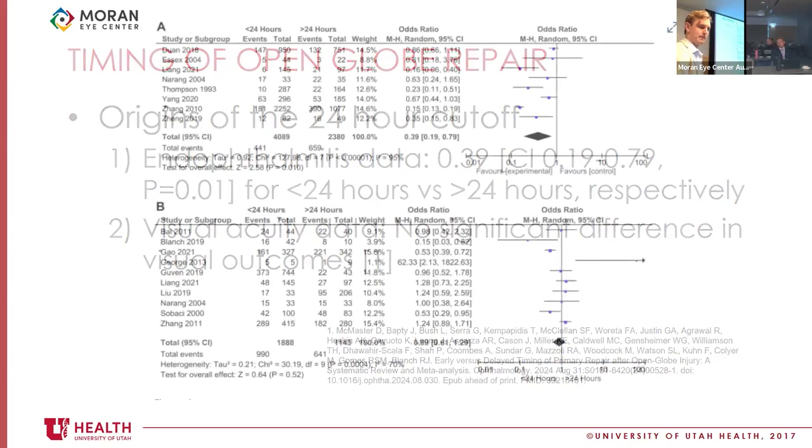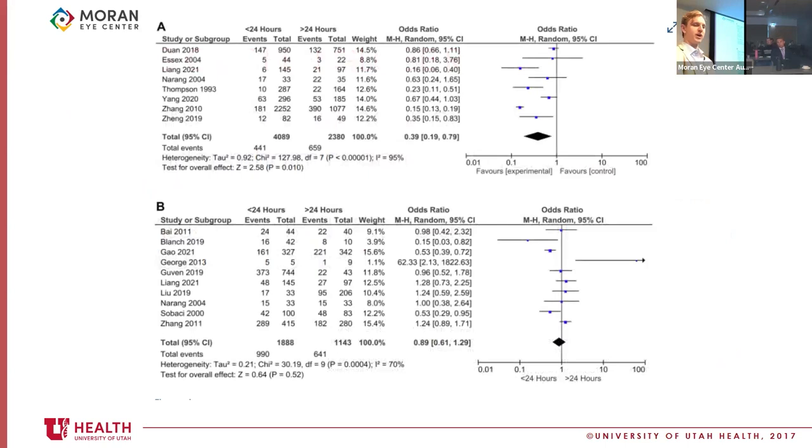The same data reiterated in a forest plot clearly shows endophthalmitis rates are lower, whereas the visual acuity data on the bottom is a little more equivocal. Of note, a lot of the studies driving all this are mostly from outside of the United States — only one study is from the US, with most coming from China, the UK, and elsewhere. Maybe the ocular surface bacterial profile is totally different, or there are differences in protocol of repair — it's hard to know.